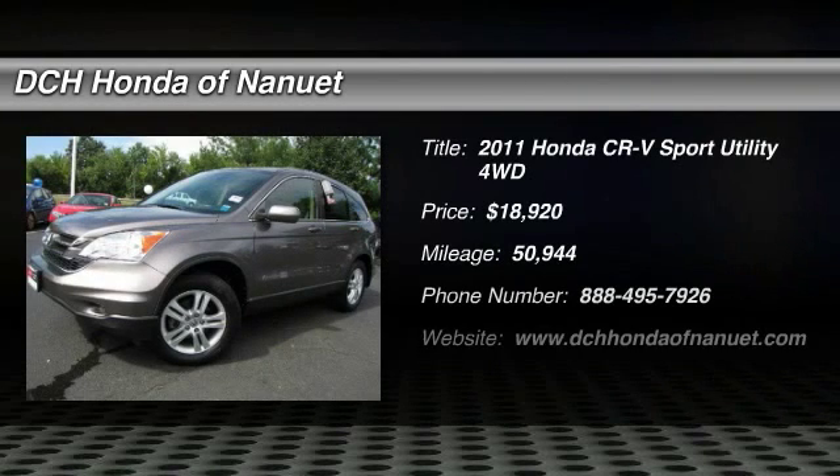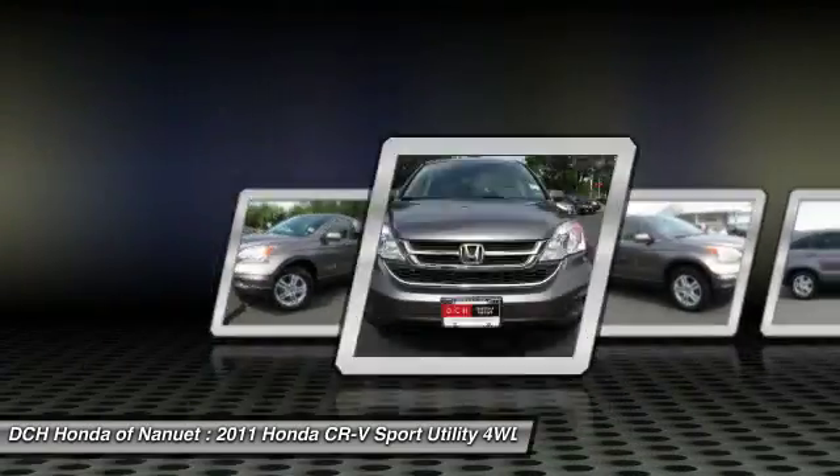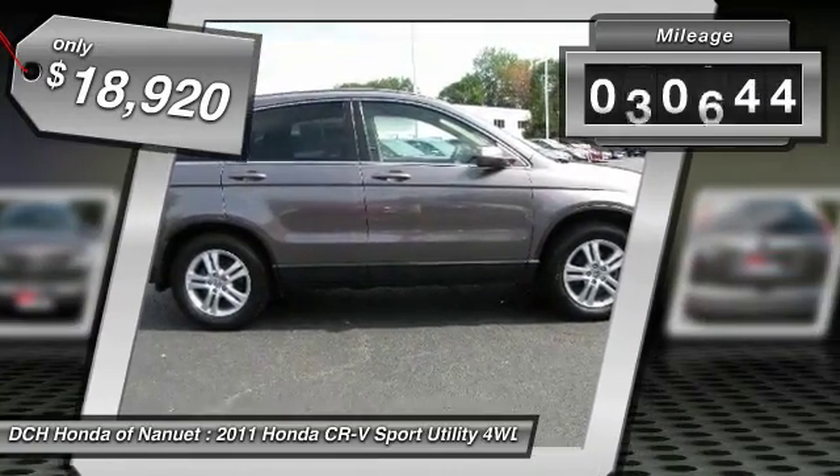The 2011 Honda CR-V — a top recommended vehicle because of its car-like driving manners, good value, cool technology, and comfy interior, and is priced below $20,000. This vehicle has less than 55,000 miles.